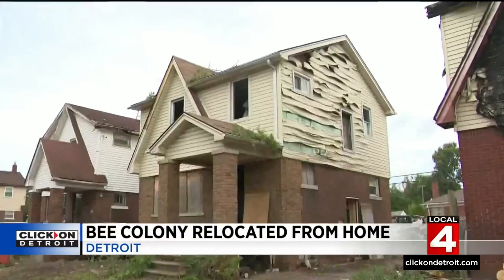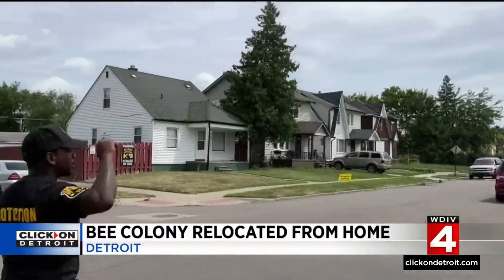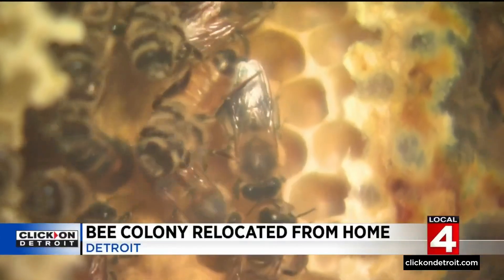This is their 16th house that they're rehabbing. Daniel Claxton is saving his childhood neighborhood by rehabbing one home at a time, beautifying the neighborhood. He never thought he'd also be saving bees. He said, 'I was surprised. This is my first time ever seeing anything like this.'